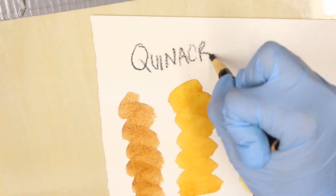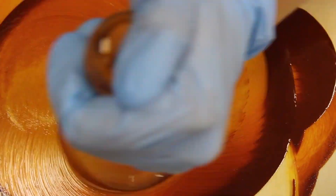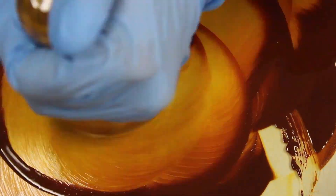We have the world supply of quinacridone gold — we have the last of that in the world. Quinacridone gold is a really beautiful, very transparent color that's really prized in the art world.